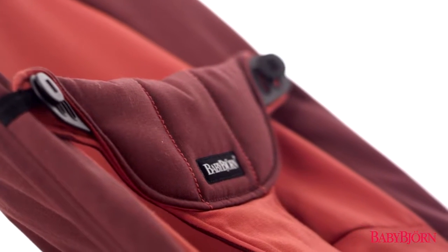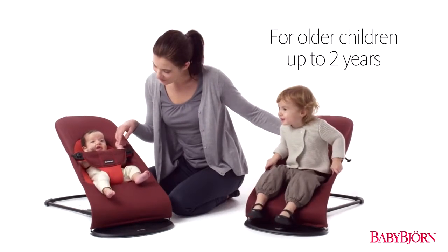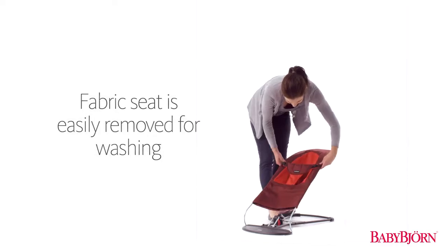The reversible fabric makes it easy to turn the Bouncer Balance Soft into a comfortable chair for older children who can sit on their own. The Bouncer Balance Soft's fabric is also easily removed for washing.